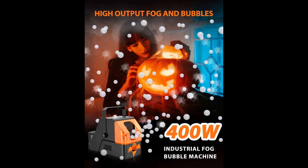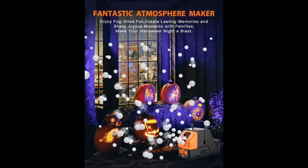Long-lasting fun with ease in mind — our Bubble Fog Machine boasts a big 16.9 oz bubble liquid tank and a 10.15 oz fog juice tank, ensuring an hour of non-stop playtime. Plus, a user-friendly fluid flow meter keeps you informed on liquid levels for effortless operation.